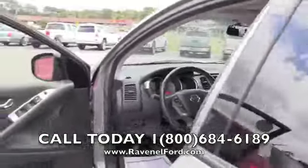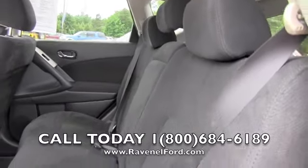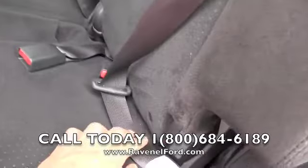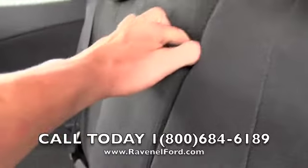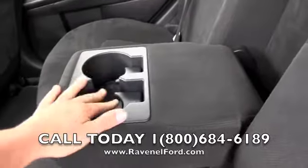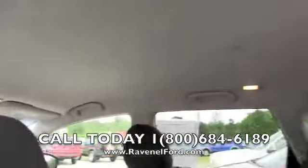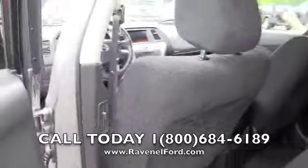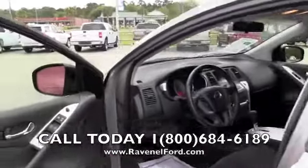Let's take a look at the back seats — pretty good room in the back. Also, if you have kids, you've got the child safety latch system in here so you can hook in that car seat. Armrest with cup holders, plenty of headroom in the back, and also noting rear air to keep you nice and cool. Solid little vehicle.